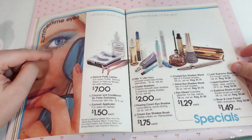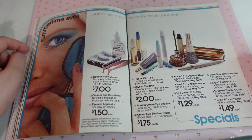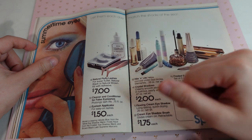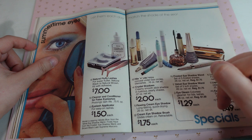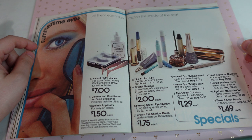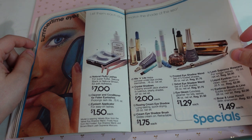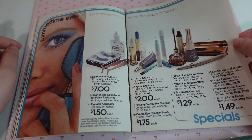Look at that eyeshadow — summertime eyes. 'Let them each day match the shade of the sea.' We have some fluffy lashes, eyelash applicators, crystal shadows, cream eyeshadow. That stacked thing here — I think I'd want that. We also have a velvet eyeshadow wand. Maybe the mascara I would want as well. Definitely the mascara and some eyeshadows.